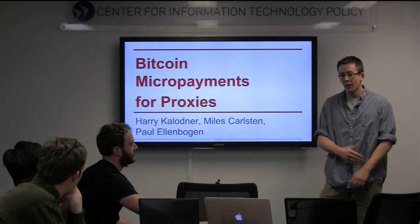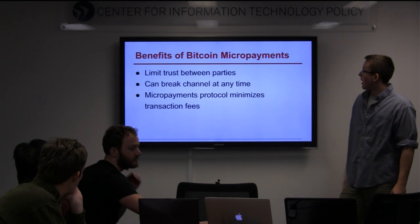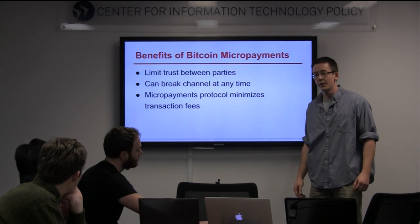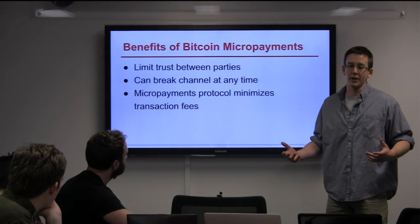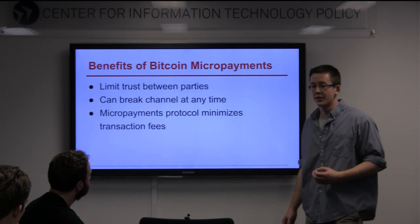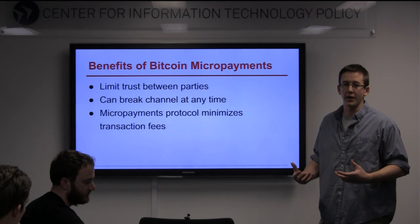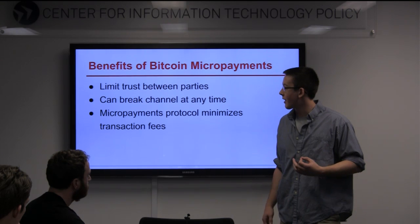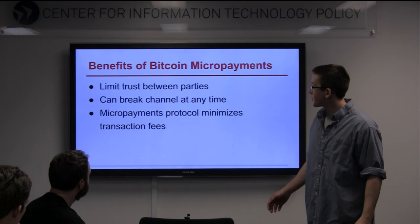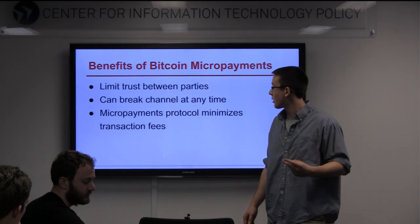I'm going to remind you how the Bitcoin micropayment protocol works. One of the benefits of the micropayment protocol is that it limits the trust between the parties involved. Either party in the Bitcoin micropayment can only lose one unit of payment or one unit of service. Another advantage is that the protocol can be ended at any time during the payment phase and can still be resolved where both parties end up getting all of the Bitcoin that they deserve. What makes the micropayment protocol very interesting is that it satisfies this third property where you're not killed by transaction fees, because you only end up with two transactions posted in the final blockchain.